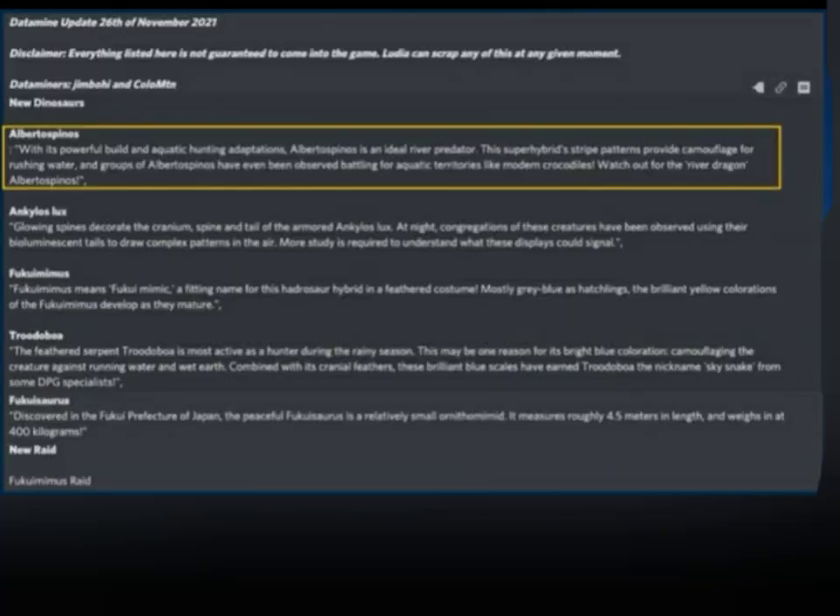Yo, what's up guys, welcome back to another video. It's Bowie here, coming in with another spicy video. In this video we'll be looking at the data mine of 2.13 on the 26th November 2021. Big shout out to Jim Bowie and Callie MTN.